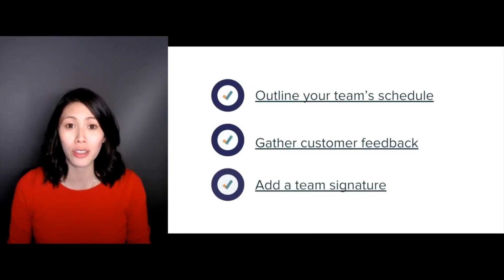As we covered here, configuring your schedule, CSAT surveys, and signatures are the first steps towards building a cohesive customer journey in Zendesk Support.